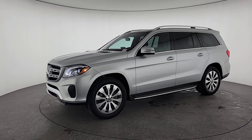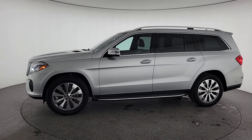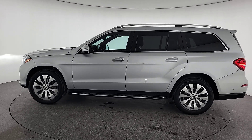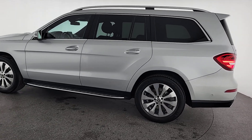The following are some of this vehicle's highlighted options: keyless entry, moonroof, woodgrain interior trim, power liftgate, fog lamps, heated mirrors, backup camera, power passenger seat, power driver seat, and heated front seats.